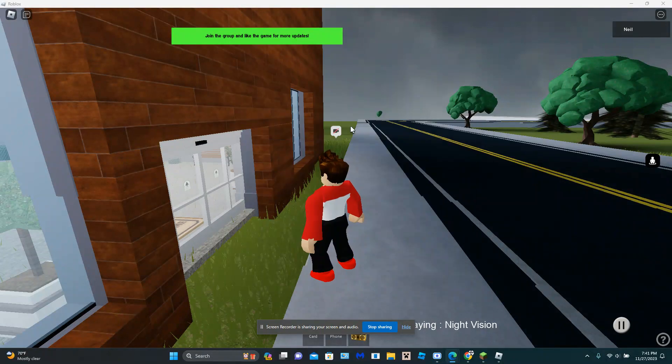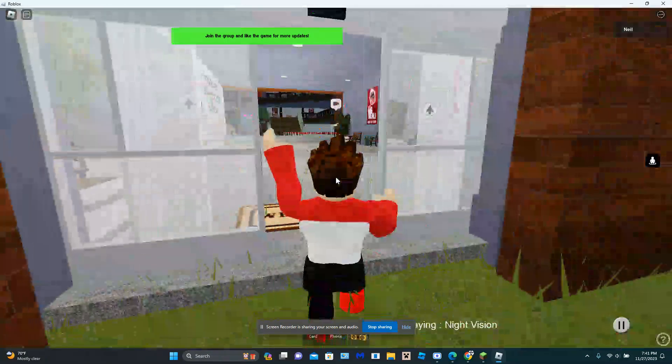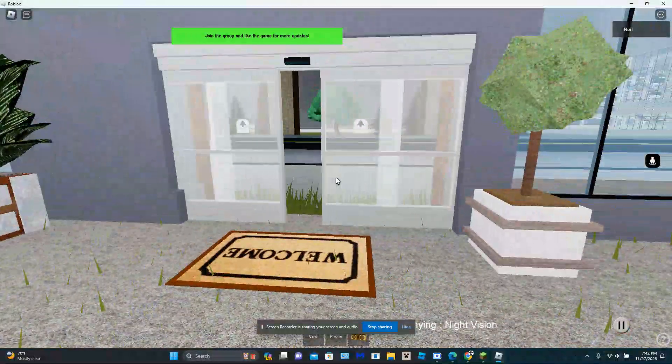This is an automatic door in the Great Wolf Lodge Roblox game. Not sure what brand it is. Now we're gonna watch it close by itself.